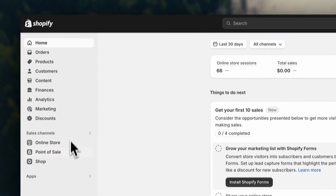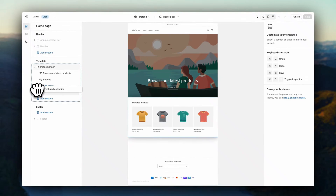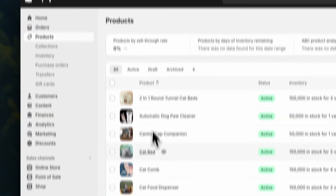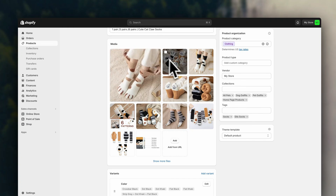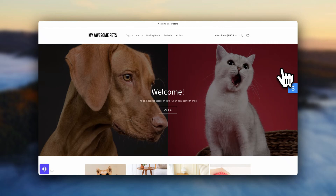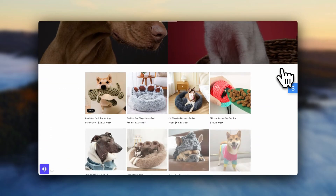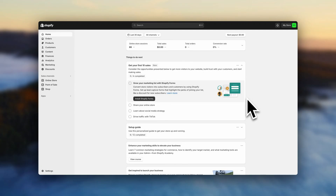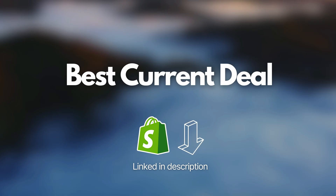Shopify — the most flexible e-commerce platform available. Shopify provides a powerful set of tools designed to help you build, manage, and grow your online store. Whether you're just getting started or ready to scale your business to new heights, with Shopify you can create a stunning, professional-looking store using fully customizable templates that showcase your brand.